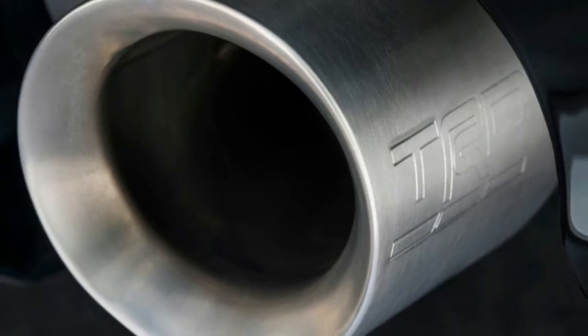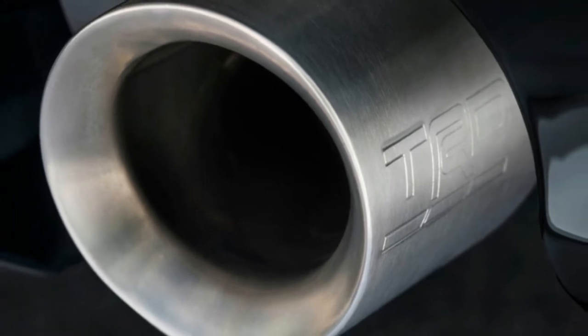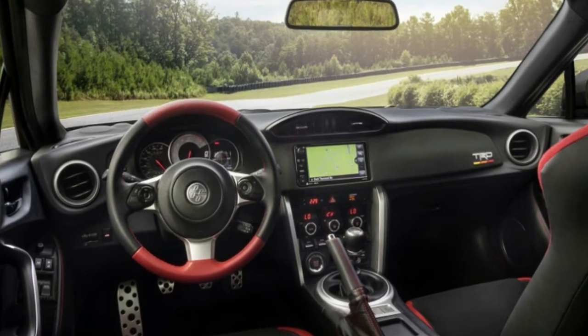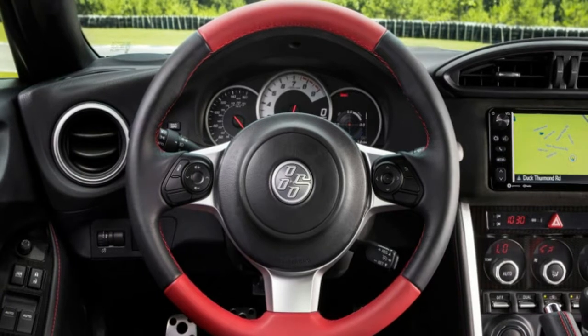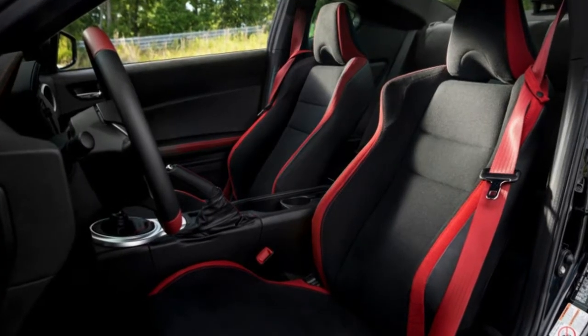Those wheels are shod in Michelin Pilot Sport 4 tires. TRD logos dot the exterior, and the sides get some seriously rad retro red, orange, and yellow TRD stripes. Inside, the interior is all black and red with extra faux suede and an embroidered TRD logo on the dash.